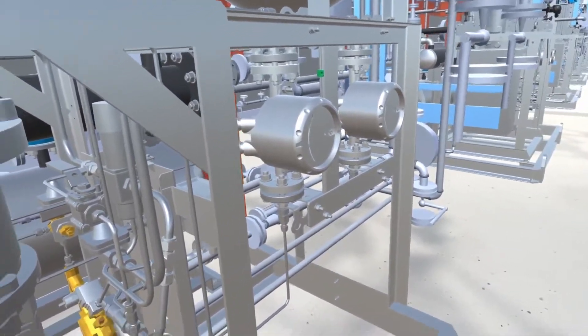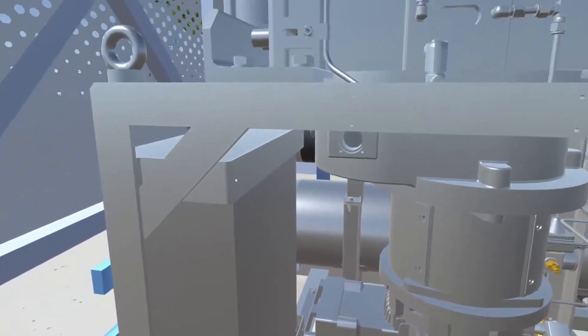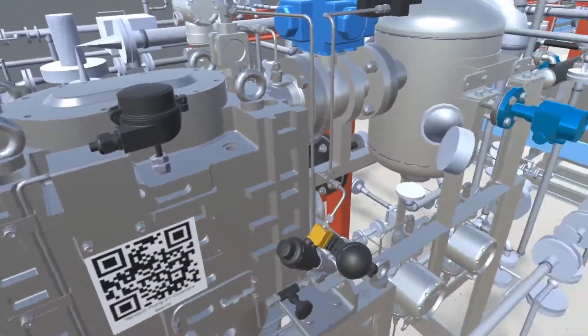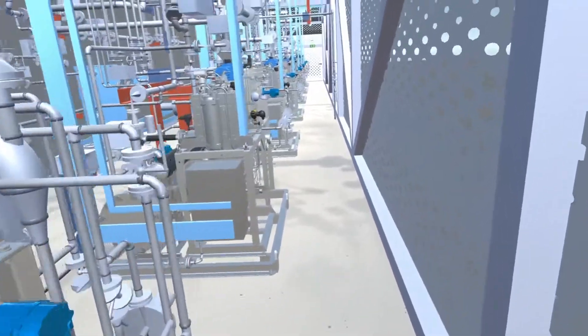A QR code has been added to the pump, just as in the physical environment. This can be scanned to give real-time device information from the control system as well as access to drawings and diagrams.